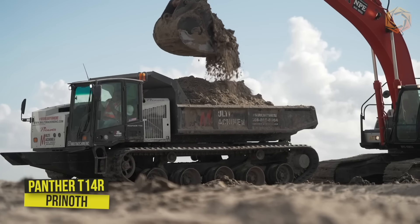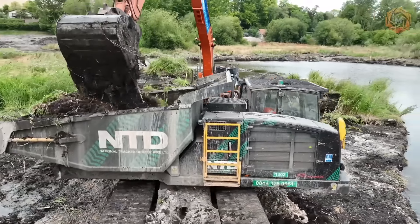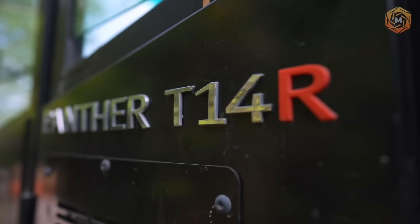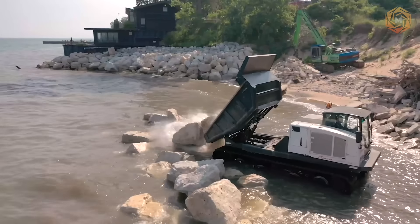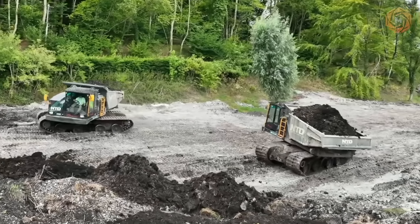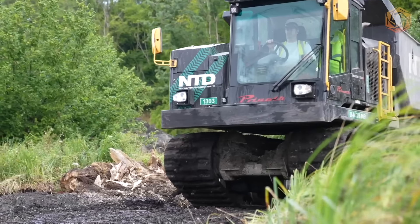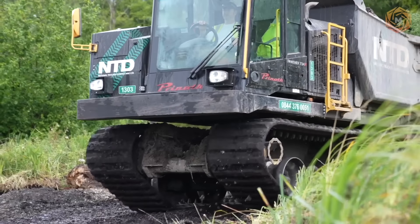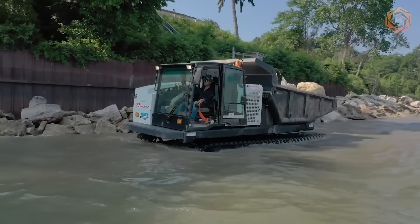Pernoth is redefining the dump truck category by enhancing the legendary speed and power of the Panther T14R with impressive new features designed to increase uptime and operator productivity. This 29,100-pound capacity rotating rubber track machine allows contractors to work in hard-to-reach, sensitive areas where other vehicles cannot access. The T14R's overall design provides superior visibility with unrestricted views from the cab, increasing the safety of operators and other workers on the job site.